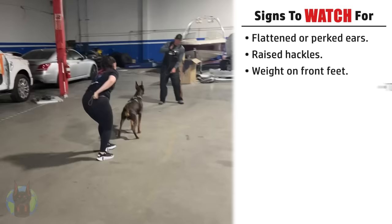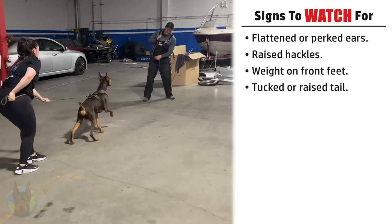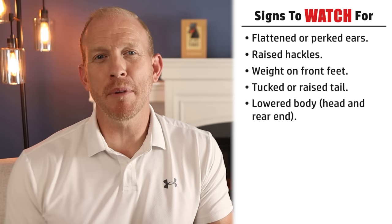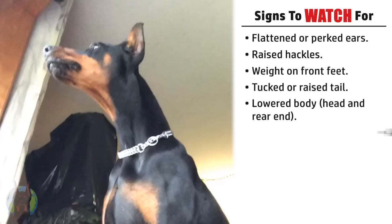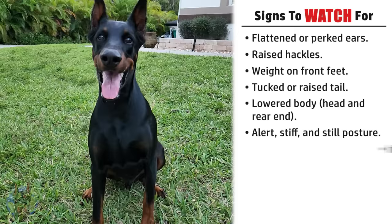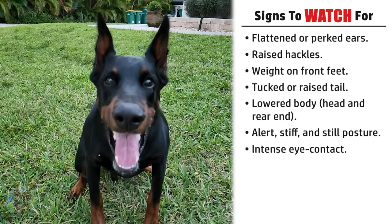Tucked or raised tail — they'll have a tucked tail if they may be becoming defensive, and a raised one when they're becoming more offensive. Lowered body, especially with their head and rear end, is true when they're becoming defensively aggressive, but not offensive. Alert, stiff, and still posture is another huge one with Dobermans. They'll look like little rigid statues when they're getting aggressive. Intense eye contact is huge for the Doberman breed — they're known for it when getting ready to be offensively aggressive.